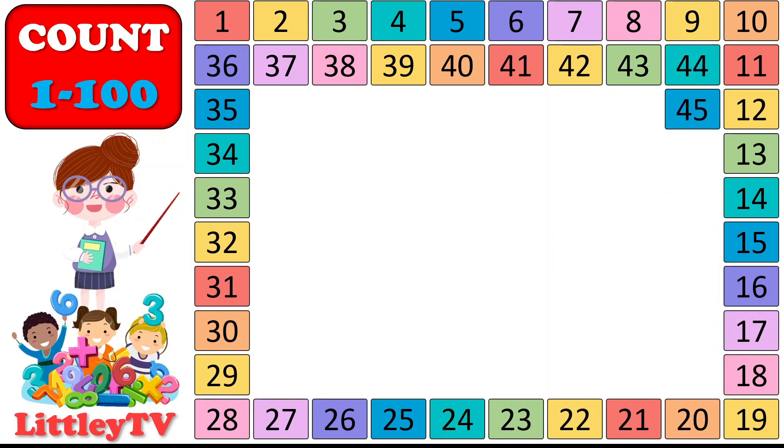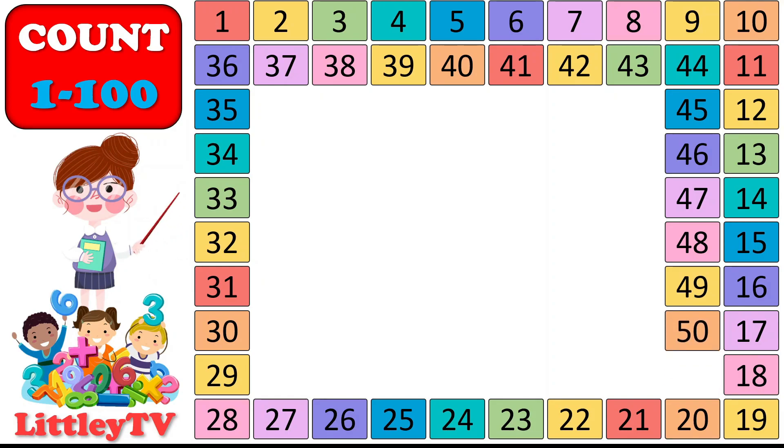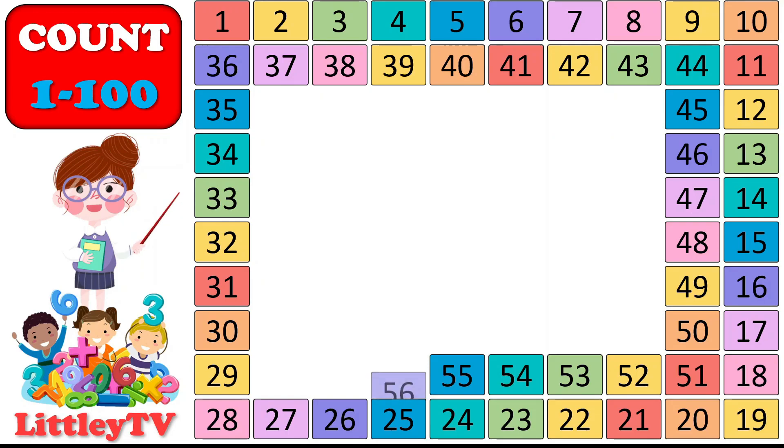41, 42, 43, 44, 45, 46, 47, 48, 49, 50. 51, 52, 53, 54, 55, 56, 57, 58, 59, 60.